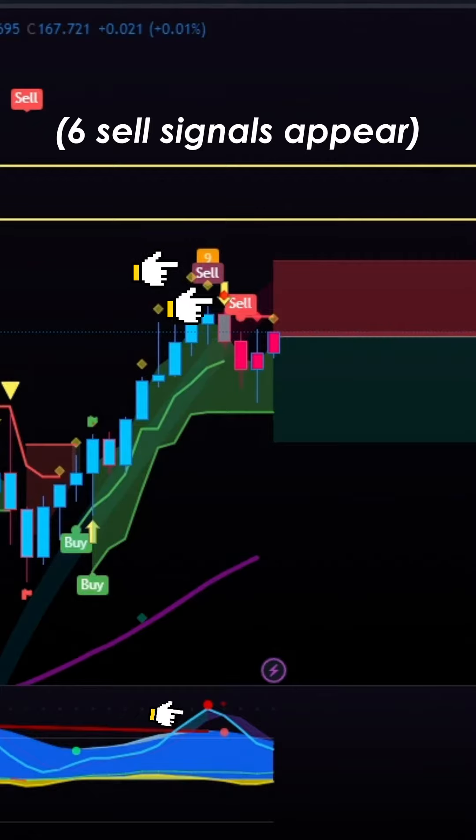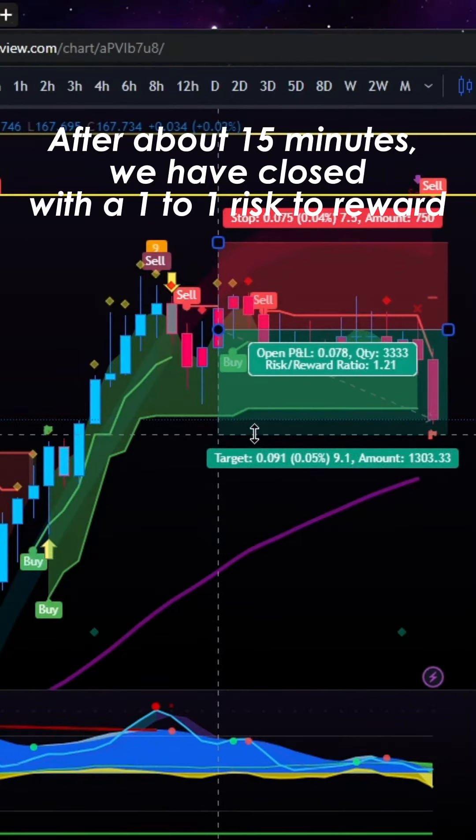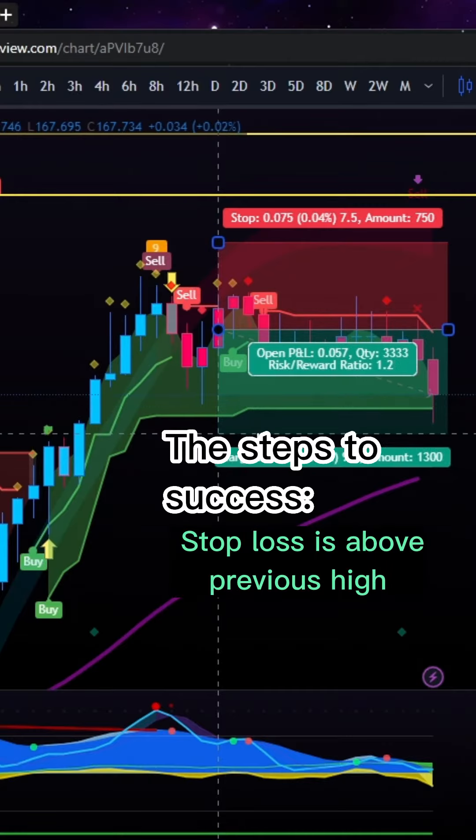Six sell signals have appeared and we have placed a trade. After about 15 minutes, we have closed with a 1-to-1 risk to reward.